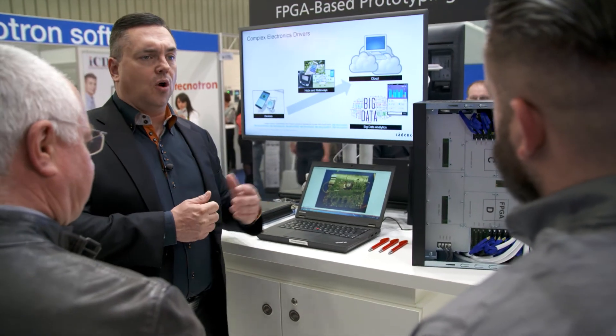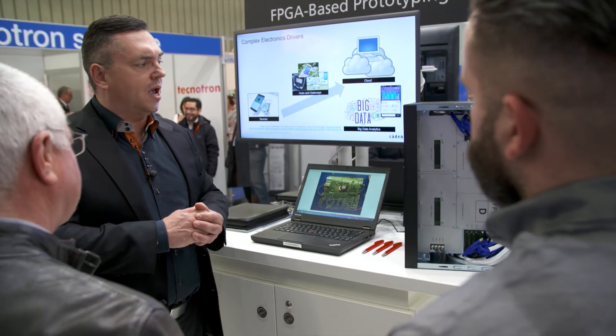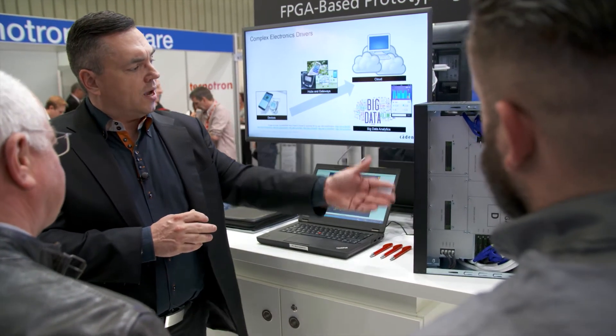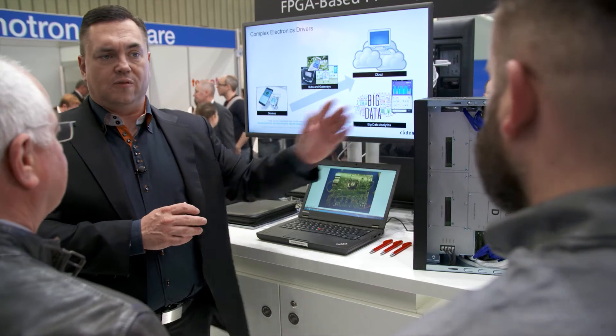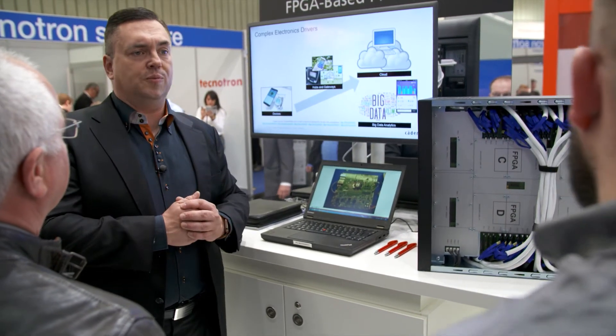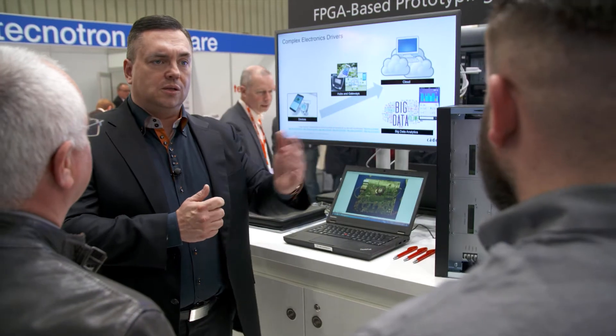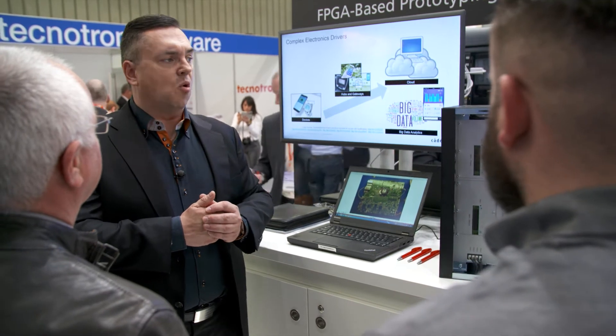The system scales from 25 million gates with a single FPGA all the way up to a 200 million gate system in one chassis with eight UltraScale FPGAs, and then you can chain multiple systems together to get to 600 million gates and more.